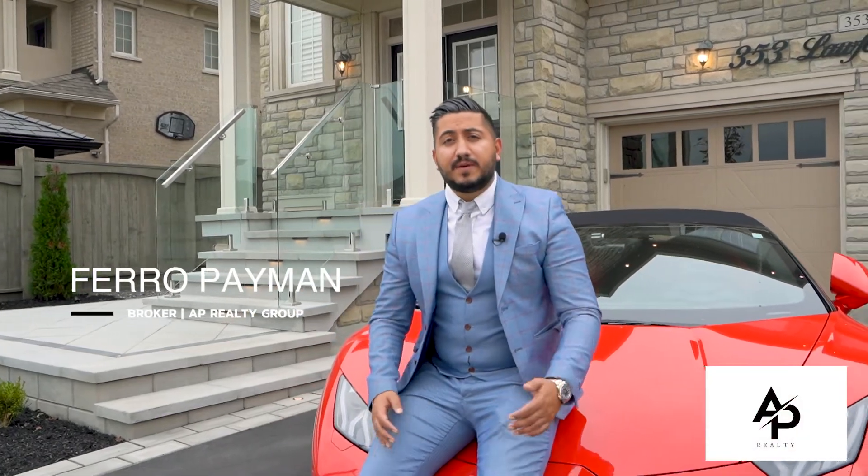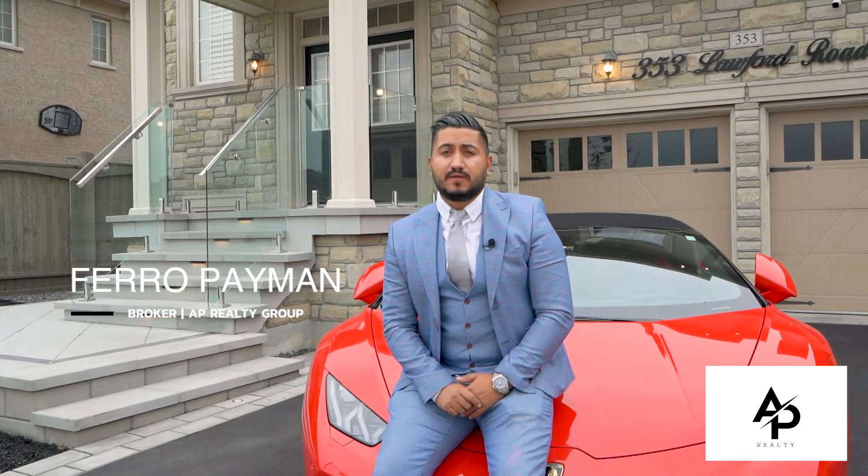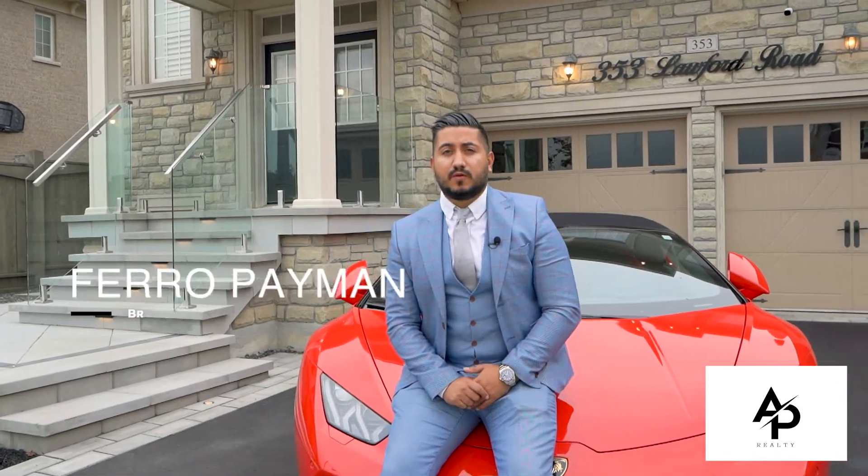Hi everyone, this is Ferro Payman from the AP Realty Group. We're very proud to present you our newest listing, 353 Lawford Road in the prestigious community of Cold Creek. Welcome in and let's have a look.